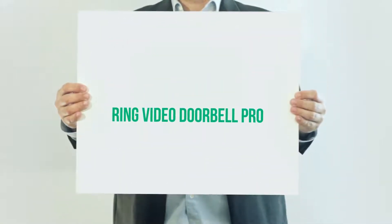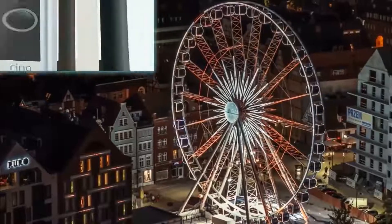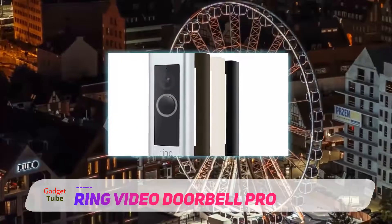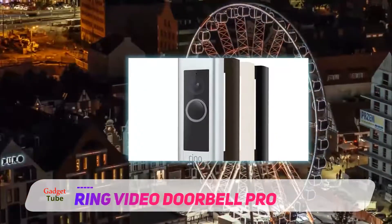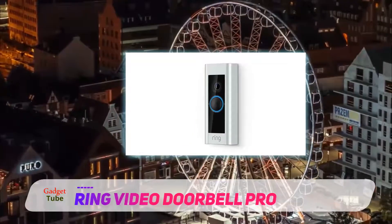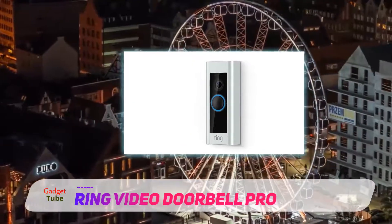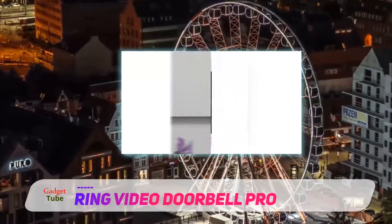Ring Video Doorbell Pro allows you to see, hear, and answer your visitors at your door straight from your smartphone, tablet, or PC. The Ring Video Doorbell Pro is the best of wireless camera doorbells. The doorbell kit is a two-way talk device that enables you to see and reply to anyone standing at your doorpost.